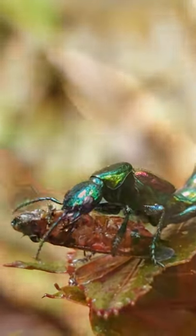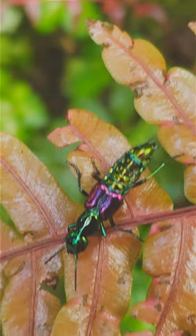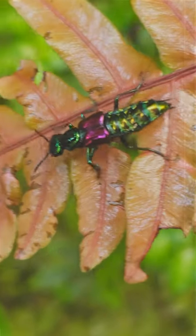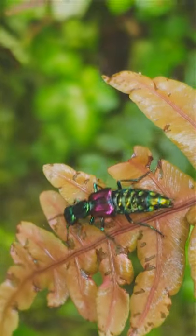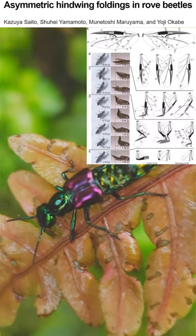Nom nom nom. On this rove beetle, it's actually really easy to see, but that purple spot is actually the wing casing where the fully functional large wings fold up under. These wings can be folded into a space that is many times smaller than the wing casing.